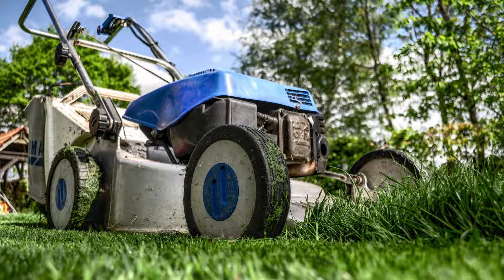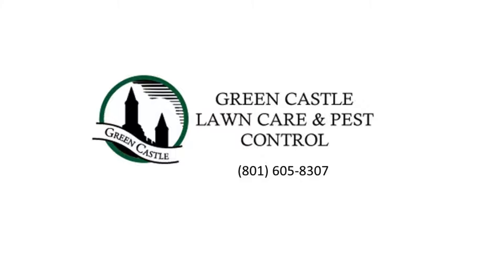If you're contemplating comprehensive lawn care near Willard, Utah, entrust your needs to Green Castle Lawn Care Service and Pest Control. Reach out to schedule a consultation and discover the perfect solution for your lawn.